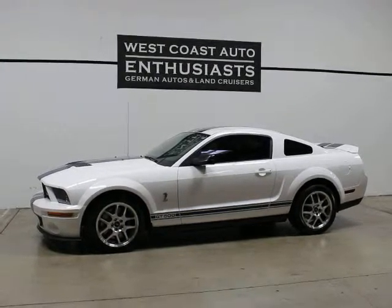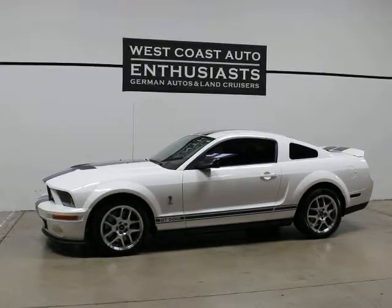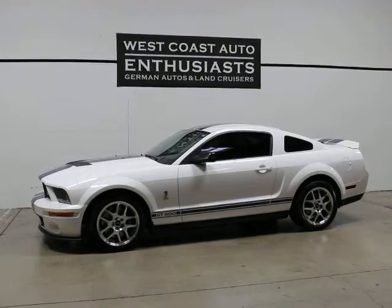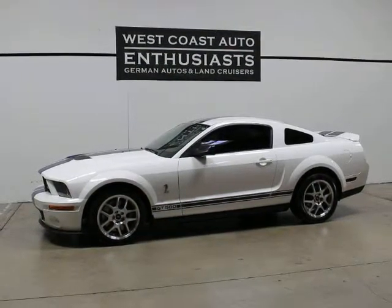It's all stock, has not been modified, has not been tracked, and has not been raced. We can finance it through Alaska Federal Credit Union. I can put an extended warranty on it, and we welcome trades.